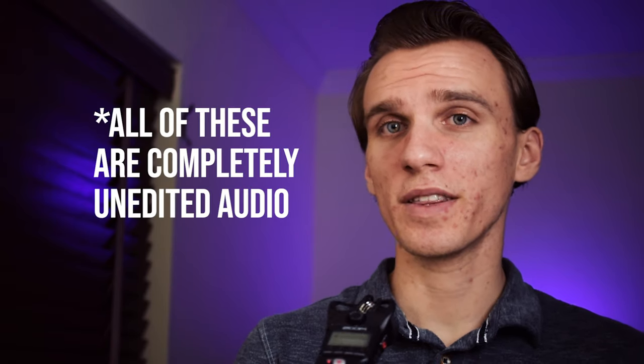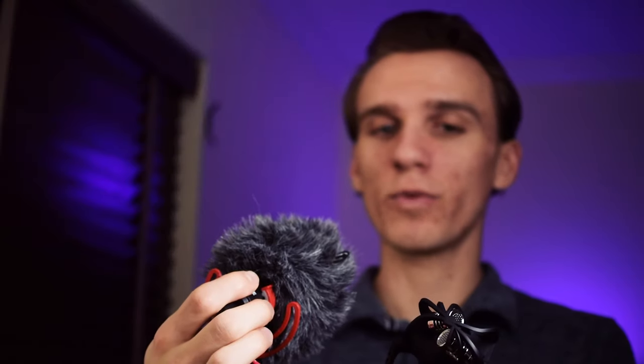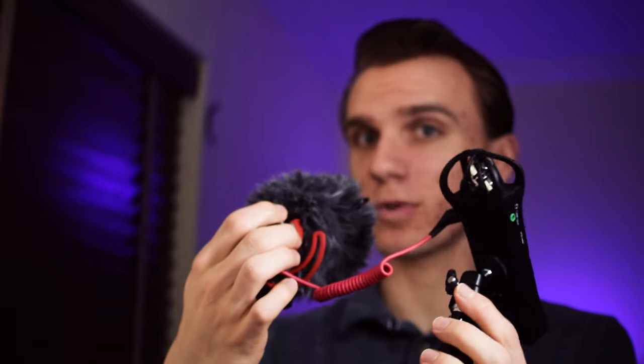Just using any external mic is already going to be a huge step up in quality from your in-camera microphone. This is what the audio sounds like straight out of my camera. This is audio from the microphone in my earbuds connected to my phone. And now I'm using the Rode Video Micro plugged into the Zoom H1N. And this is the audio from the Zoom H1N's built-in microphone.